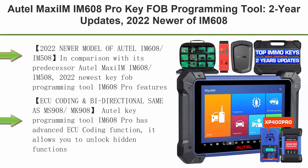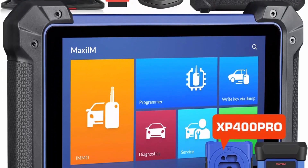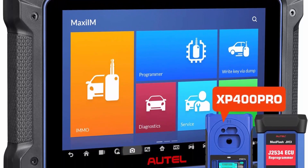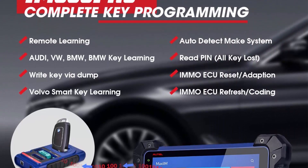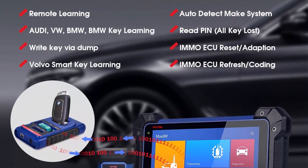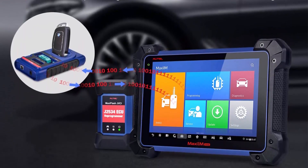Top 4: AutoMaxim IM608 Pro Key Fob Programming Tool, 2-year updates, 2022 newer version of IM608. Includes XP400 Pro, IMKPA kit, GBox2, APB112, valued $1,316. ECU coding, bi-directional diagnostic tool, 36-plus services. 2022 newer model of AutoIM608/IM508.